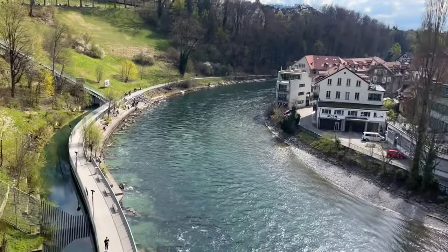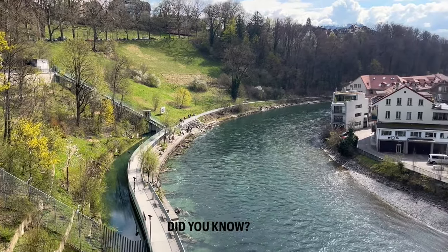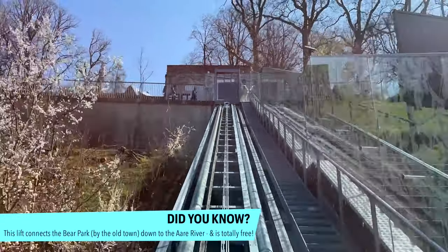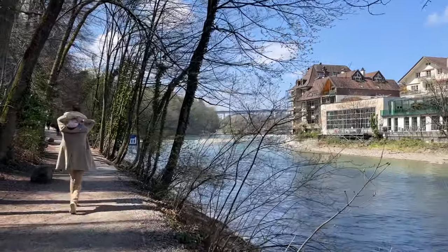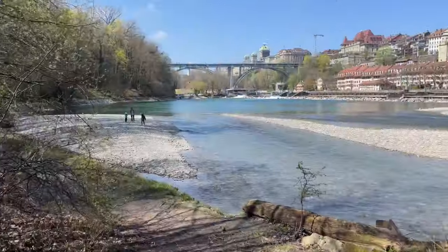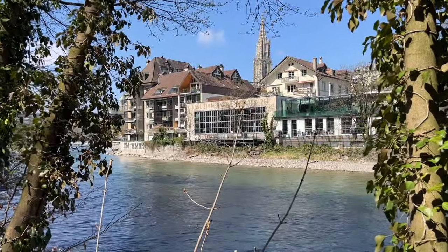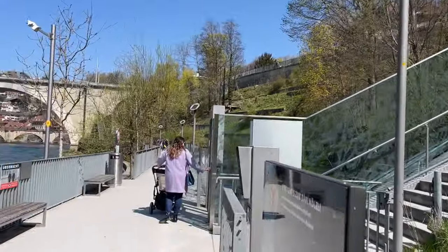A lot of Bern is situated on two levels, so from the bear park if you look down you can see the Aare River. There's a little elevator slash funicular that can take you down. If you're not into hiking, it's a beautiful flat walk when you take the funicular down from the bear park along the river — really, really nice. I'm going to take the elevator back up and then have lunch.